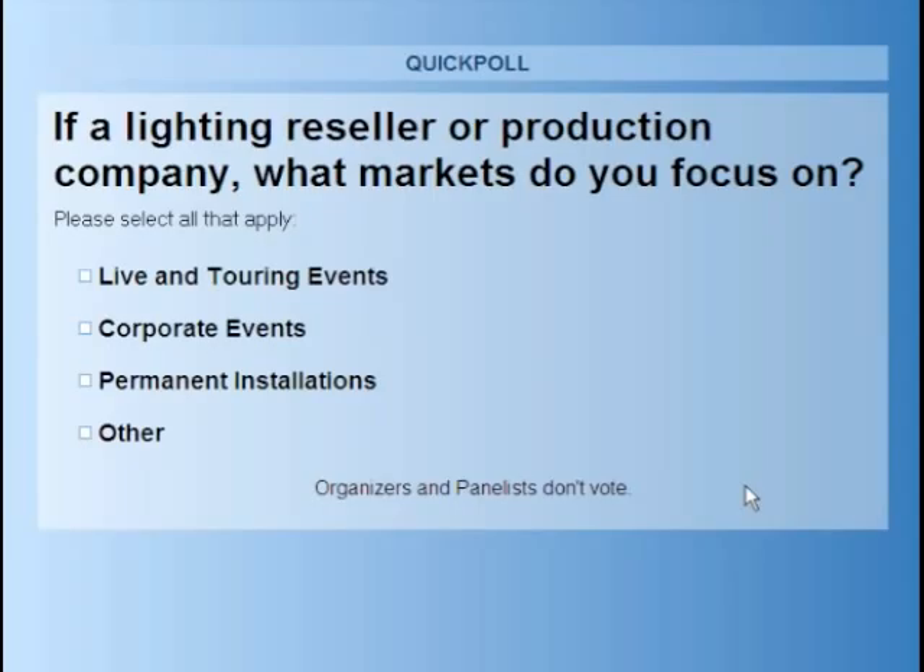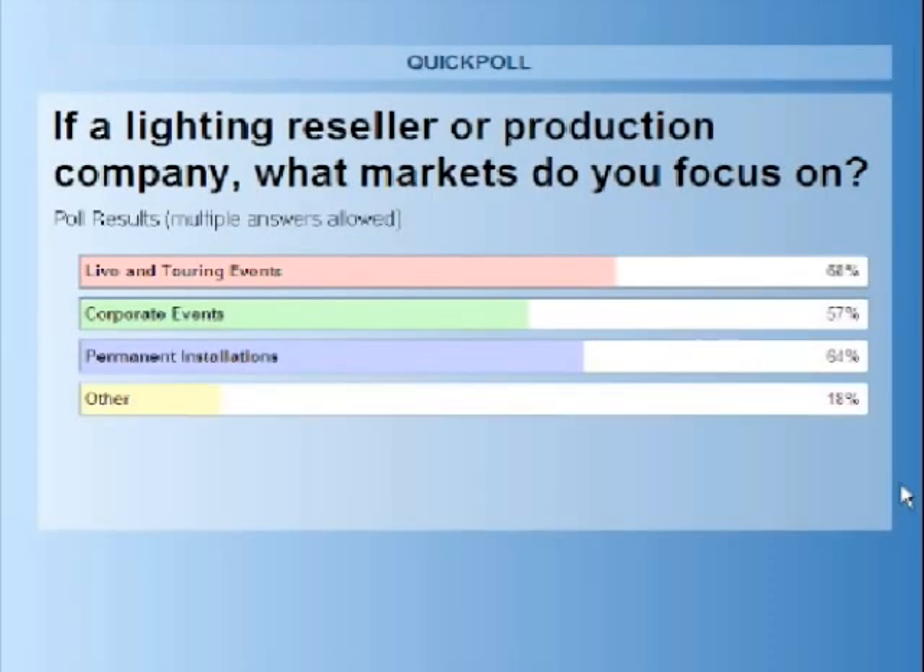We got about 90% of the votes in. If anybody else has a desire to cast their vote, please do so, and then we'll close the poll and give you the results. Based on that information, 68% of you are focused on live events and touring events, 57% on the corporate event market, 64% on permanent installations, and 18% in the other category.